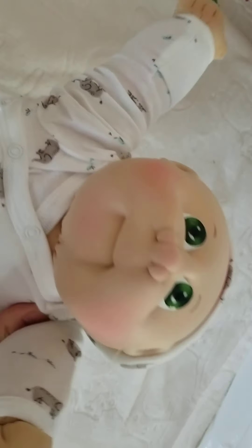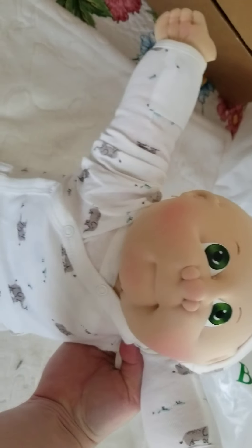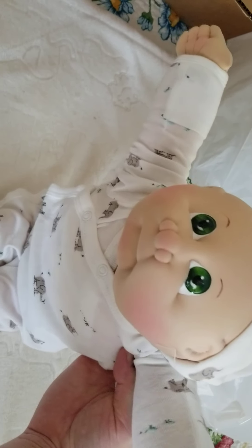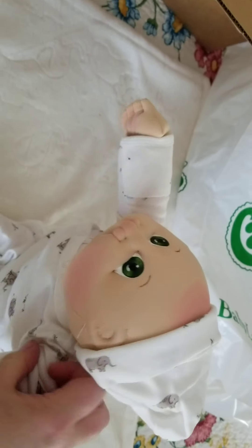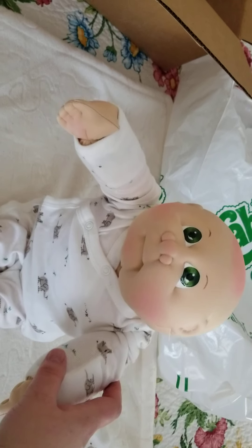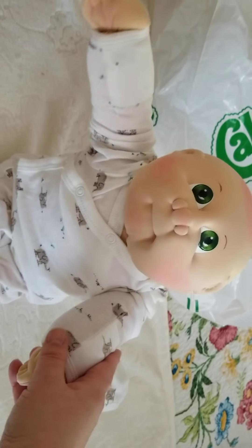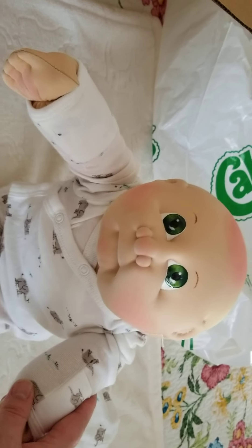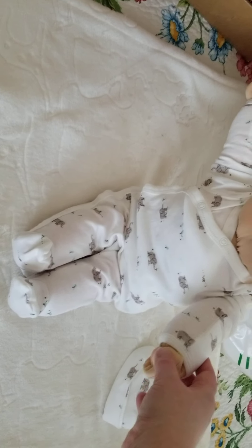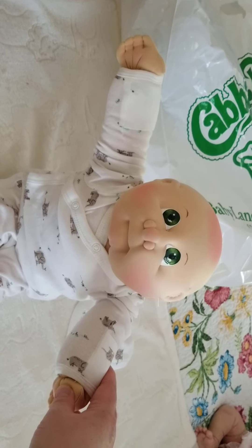Let's flip him over. Oh my goodness, look at that face! He is perfect. He's got his little hat. You can tell if they're a newborn or preemie because they've got the ears — the newborns have the ears. Boy, he's so cute. A little blush on the head and on the cheeks. Oh, he is so cute. He's going to be perfect for my collection.